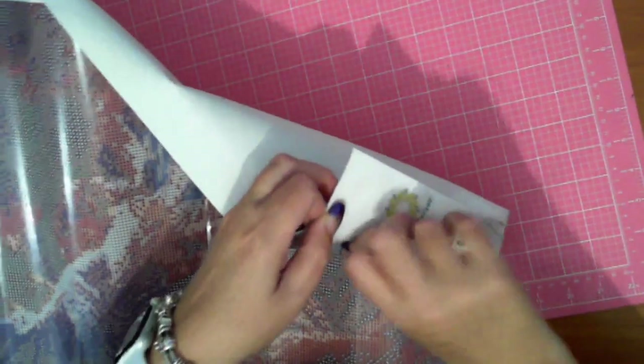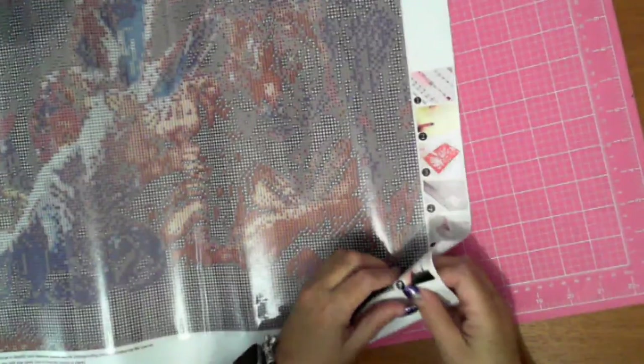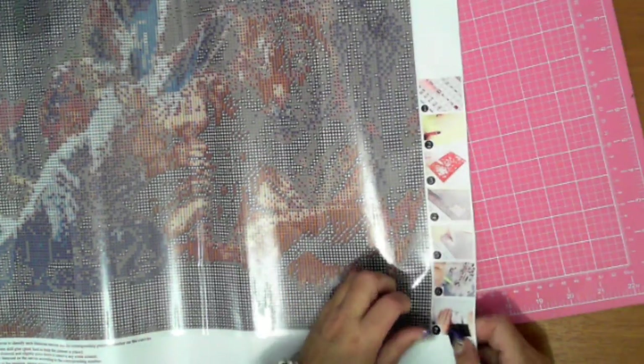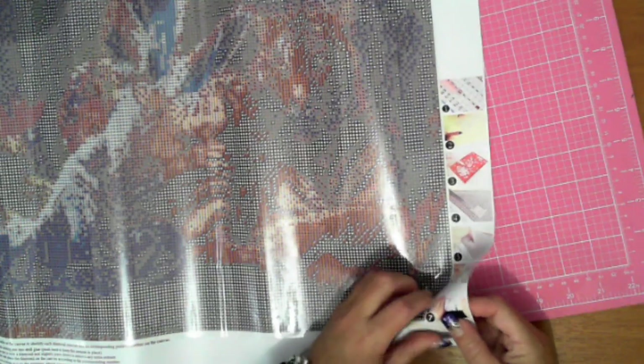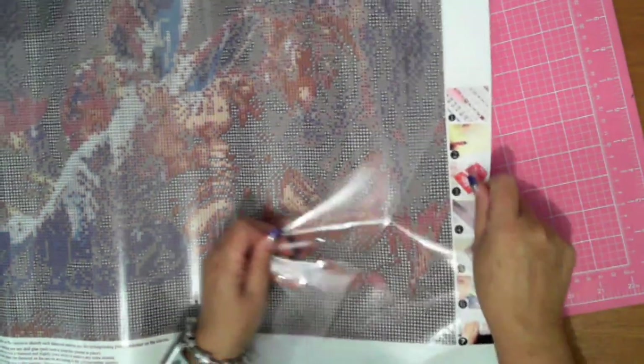I'm actually struggling to pull that plastic sheet up — it's a different plastic to what I've seen before. It feels like a thinner covering.